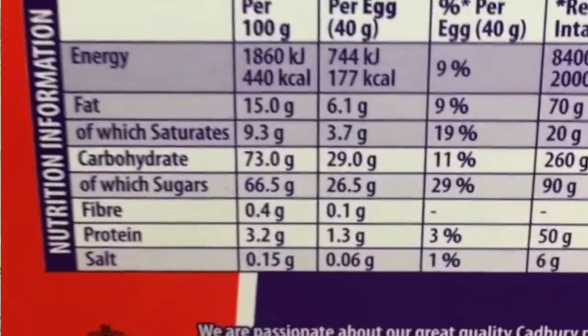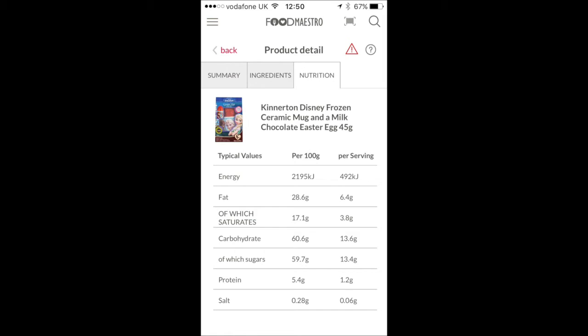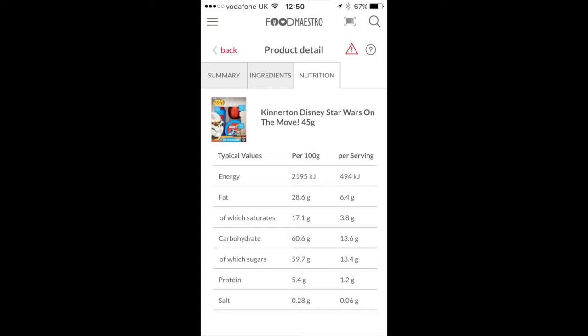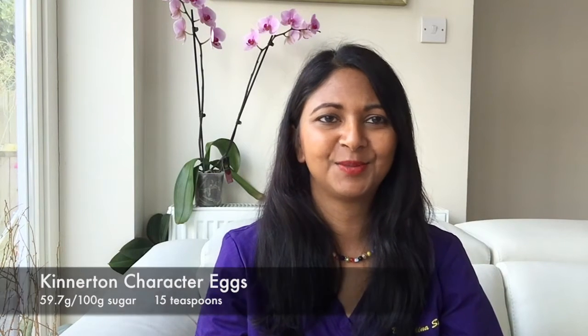The highest sugar content was in a cream egg — that was 66.5 grams of sugar per 100 grams. But for the larger, more gifty type eggs, the highest sugar I found was in the Kinnaton brand of eggs. These are really aimed and marketed at children — there was a Frozen one, a Star Wars one, and a Marvel one. They had 59.7 grams of sugar per 100 grams, which is 15 teaspoons per 100 grams. That is a lot of sugar.